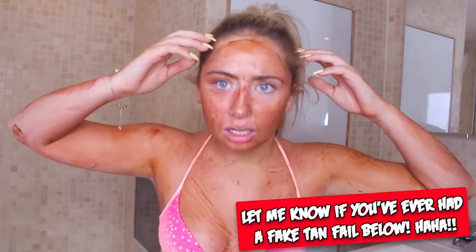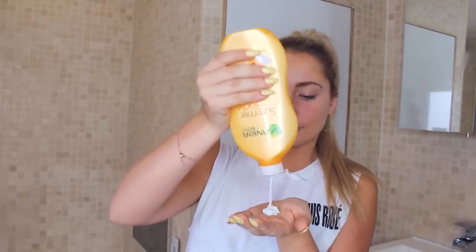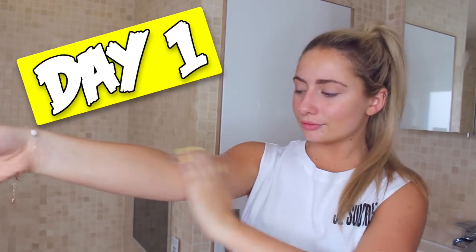Wouldn't this be the worst nightmare, waking up on the day of prom looking like this? If you haven't tried fake tan before, don't try it for the first time on the day before prom. To avoid looking too tan or orange, try using a tinted moisturizer like this one, where you can actually build up your tan gradually over a few days.